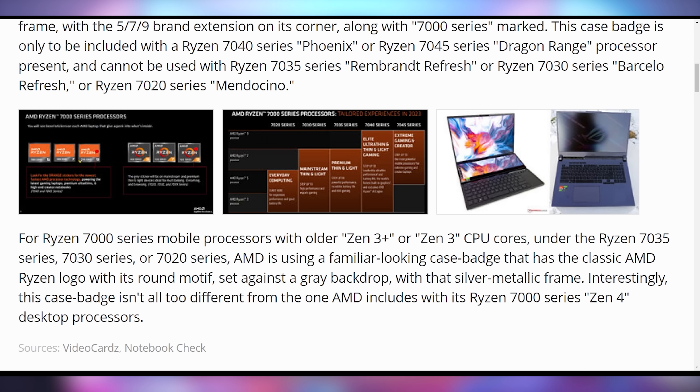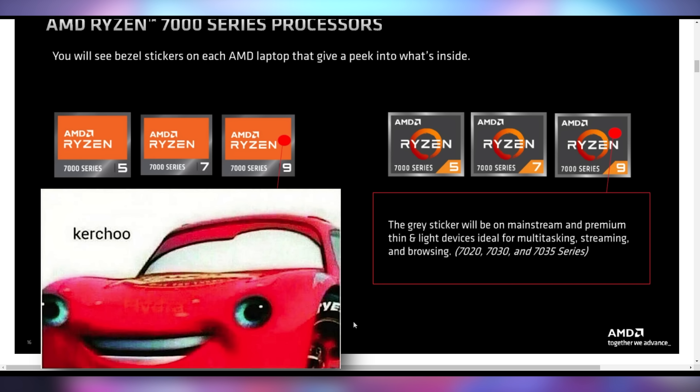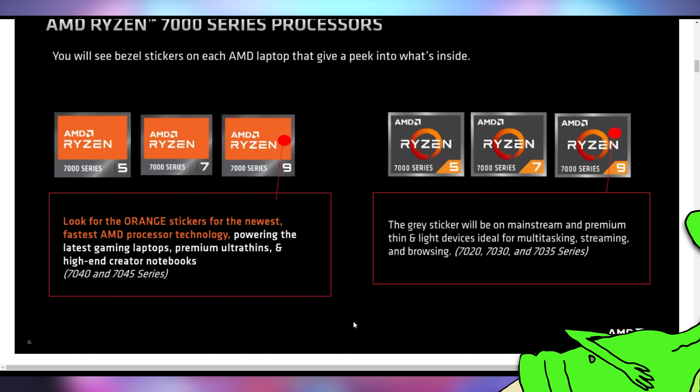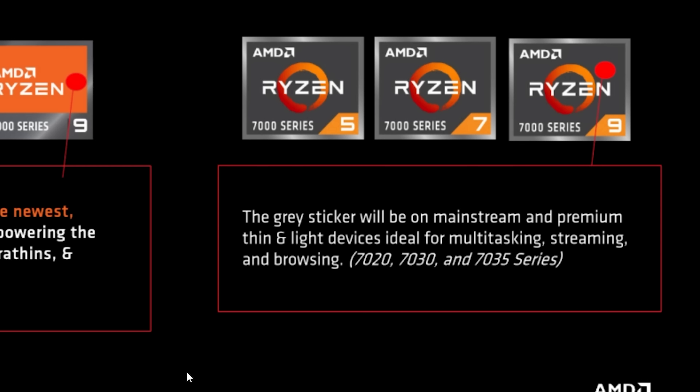So you look at the name and you don't know what it means — you have to have the physical product in hand to understand what's going on. The orange ones, as you can see on the left here, are for the fast boys. It's going to be anything with Zen 4, the latest things. The regular ones are going to be for the slow boys, or as AMD says, ideal for multitasking, streaming, and browsing.